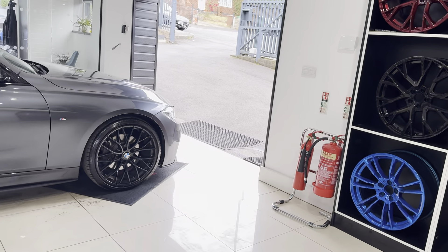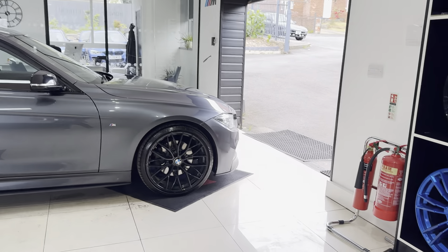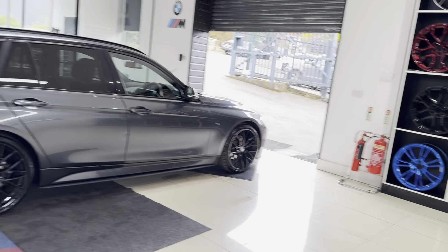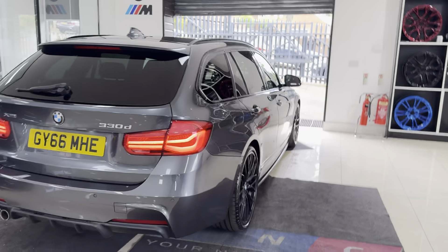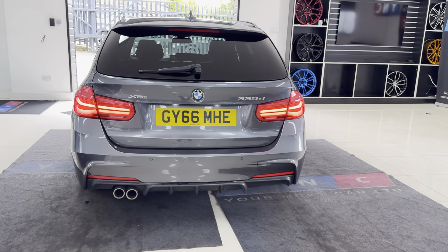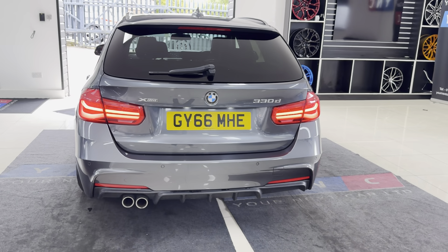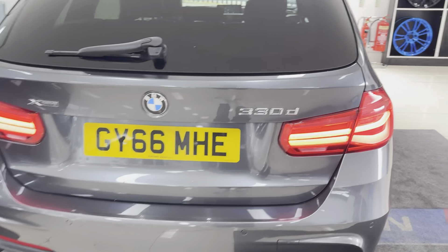A couple of key exterior features for this Touring 330d: the 405M style alloys, rear privacy glass, and both front and rear LED lights. Being an xDrive version, you get the best of both worlds — that fantastic three-litre diesel alongside xDrive four-wheel drive, all packed into the Touring estate body.